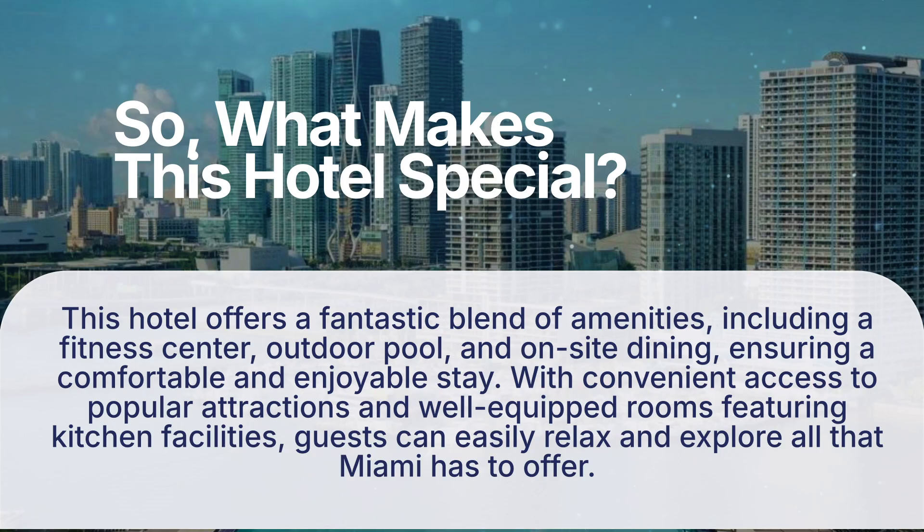So, what makes this hotel special? This hotel offers a fantastic blend of amenities, including a fitness center, outdoor pool, and on-site dining, ensuring a comfortable and enjoyable stay. With convenient access to popular attractions and well-equipped rooms featuring kitchen facilities, guests can easily relax and explore all that Miami has to offer.